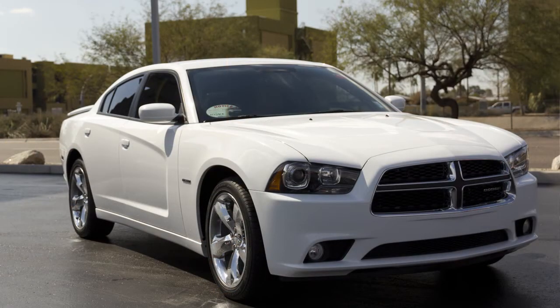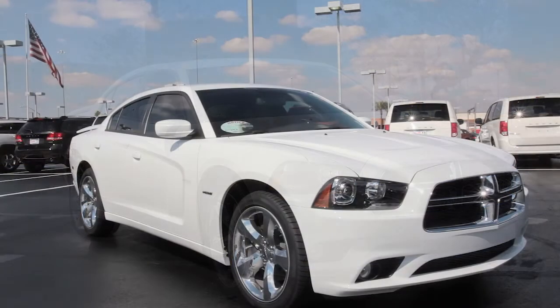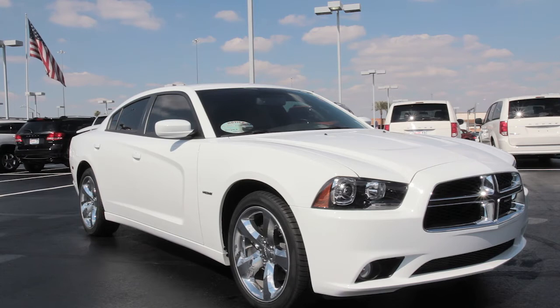The 2011 Charger has also earned a 5-star government front and side impact crash test rating. The Charger helps protect you with energy absorbing crush zones, standard advanced multi-stage airbags, and available front and rear side curtain airbags.